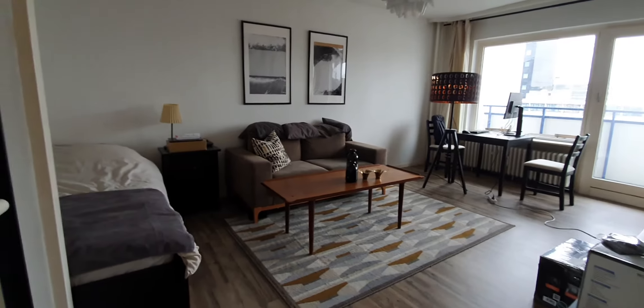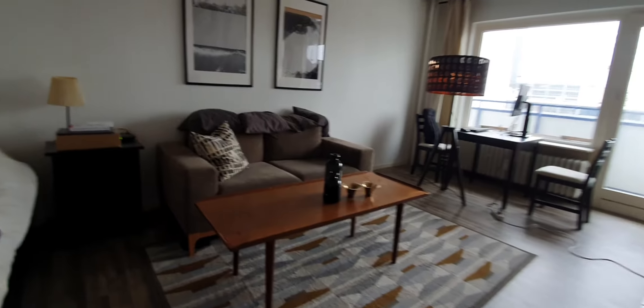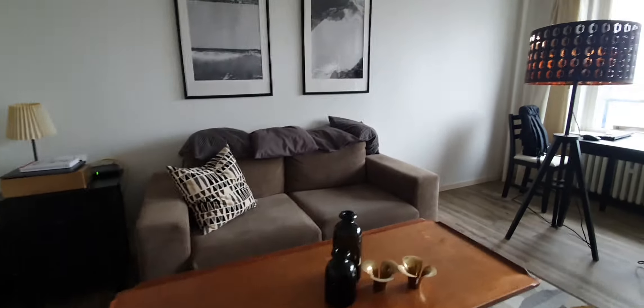Here is the living area. You have the TV, sofa, the double bed, and a desktop.